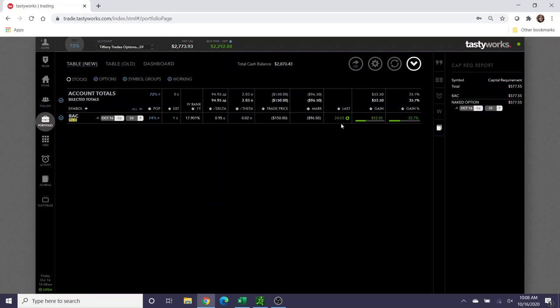Bank of America is currently trading at the $24 mark, which is totally fine. If you recall from the original video, in the wheel strategy you want to open positions on stocks that you would have no problem owning in your account, and I am completely comfortable owning Bank of America. I wanted to point out that you do not have to let this option get assigned — you can choose to roll it out in time.